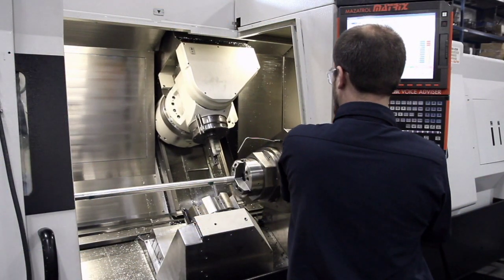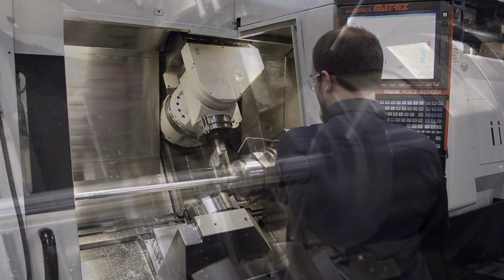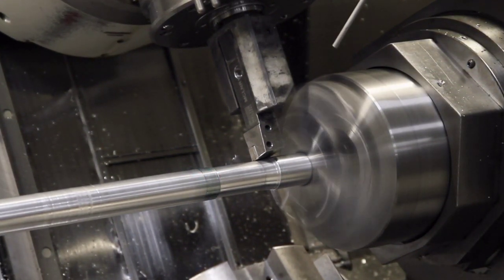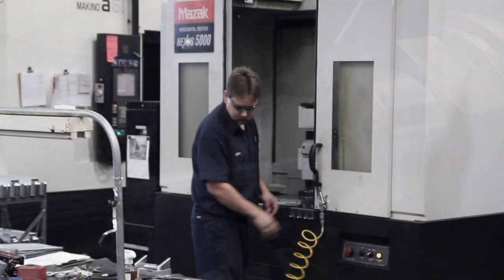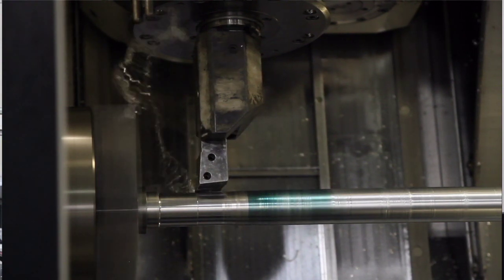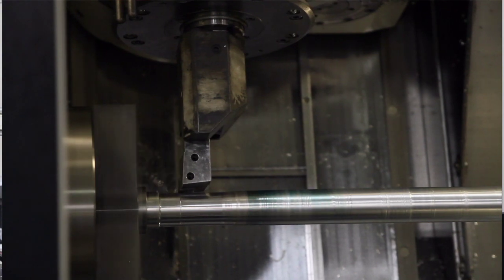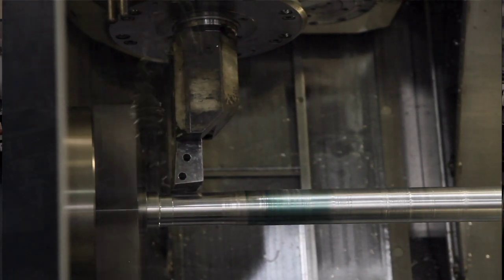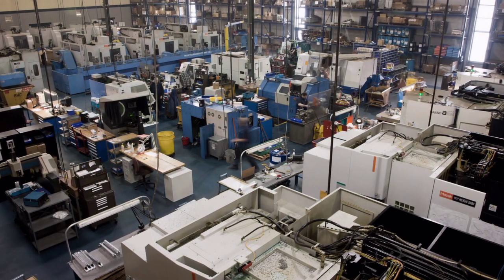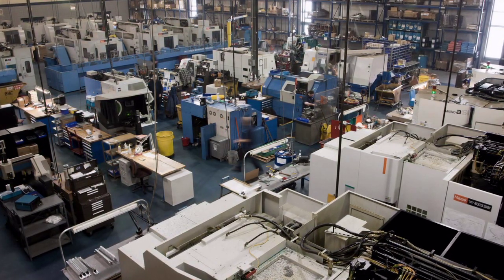Our Integrex 200 has nine-axis, mill-turn capabilities with an additional lower turret that further expands its multifunction capability — the gold standard for done-in-one precision machining. Our Nexus vertical machining centers can produce milled components with tolerances within plus or minus five ten-thousandths of an inch, utilizing an 18,000 RPM spindle. If you require precision components, an advanced quality system, and technical support for medium to high-volume quantities, CMC is ideally positioned to meet your needs.